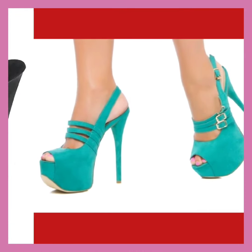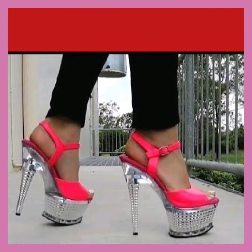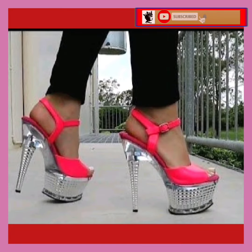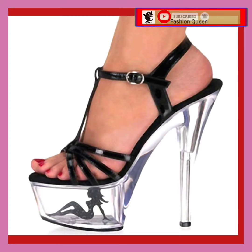Hey guys, Assalamu alaikum. How are you? I hope you all are fine and spending a beautiful day with great health. I am here with my new video, and in this video you'll see some high pencil heels in really beautiful designs.